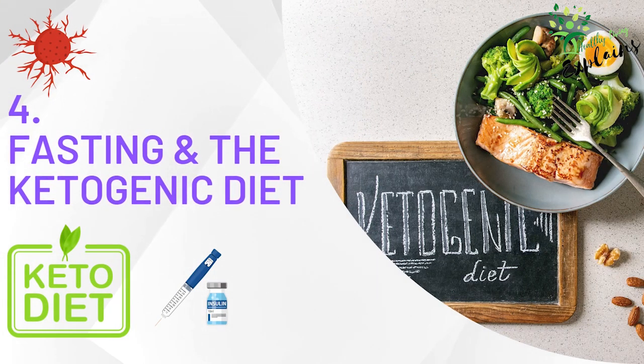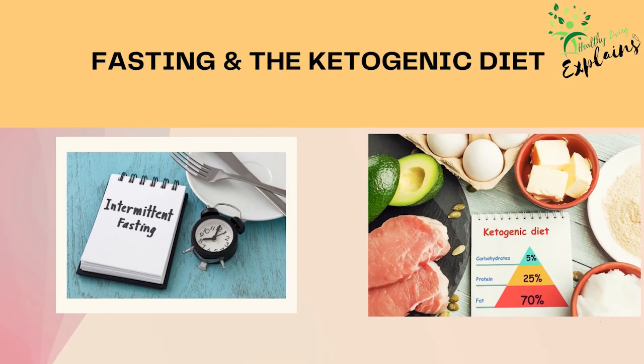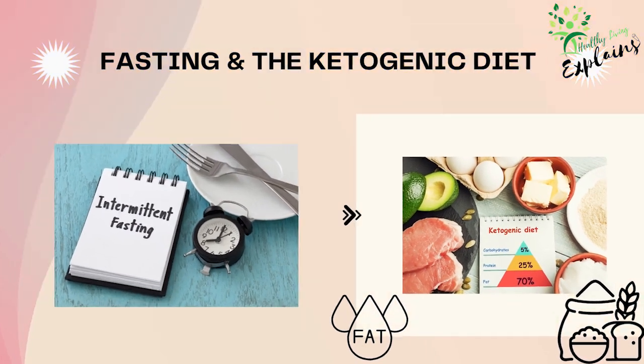Tip 4: Fasting and the ketogenic diet. Both have been shown to improve insulin sensitivity, which can help reduce the risk of insulin resistance. Fasting involves periods of not eating or consuming very few calories, while the ketogenic diet is a high-fat, low-carbohydrate diet that encourages your body to use fat for energy instead of glucose. However, it's important to consult your healthcare provider before making significant changes to your diet, especially if you have existing health conditions.